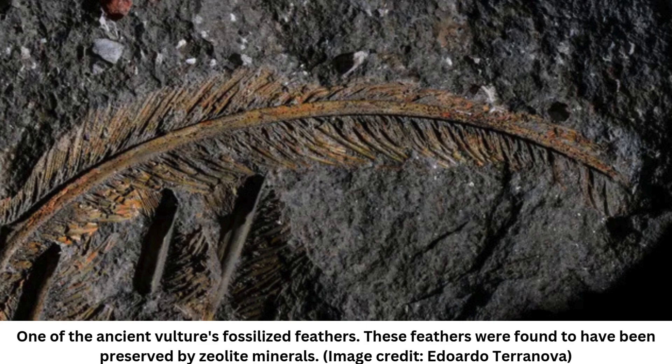Since the discovery, researchers have puzzled over how exactly the bird was so well-preserved. Now, in a new study published Tuesday, March 18, in the journal Geology, researchers suggest this rare preservation of such intricate details may be due to tiny silicon-rich crystals called zeolites that formed as the bird's remains were buried in ash from an erupting volcano.